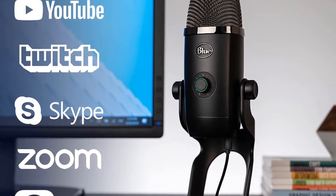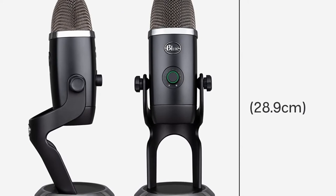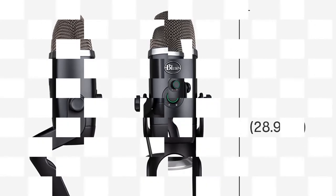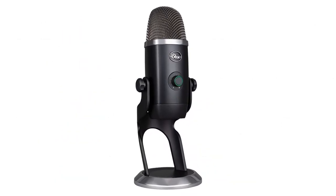When paired with the included Logitech G-Hub desktop software, you can customize the LED colors and apply Blue VO!CE EQ settings for treating your voice with different broadcast presets. Impressively versatile, the Yeti X is a podcast mic for nearly any situation.